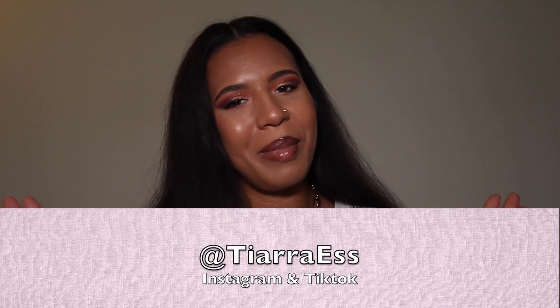Hey guys, welcome back to my channel. My name is Tier and I'm back with another video. Welcome to my channel — I'm glad you guys are here. If you're new, my channel is a mix of different things. I've decided I'm not going to stick to beauty because I just like a lot of different things and I want to show you guys different things.